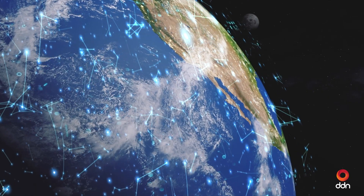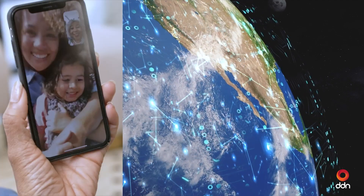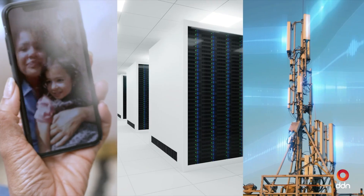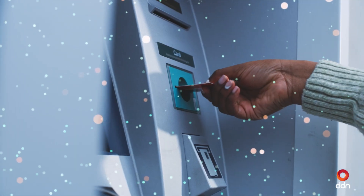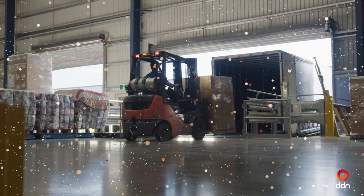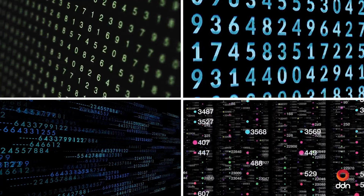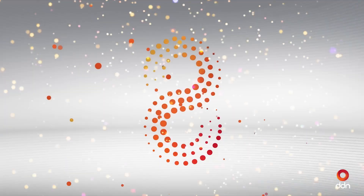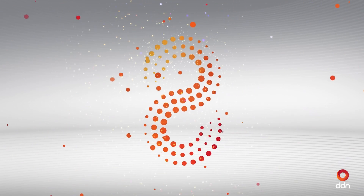The world today is awash in data. It's scattered globally across edge devices, on-prem data centers, and the cloud. Organizations everywhere aspire to harness AI, but they face a daunting task: data silos, complexity, inefficiency — it all hinders innovation. Infinear is here to change that, and I'm going to show you how.